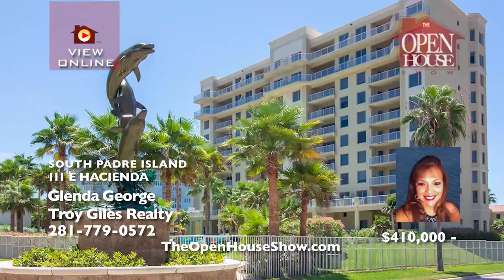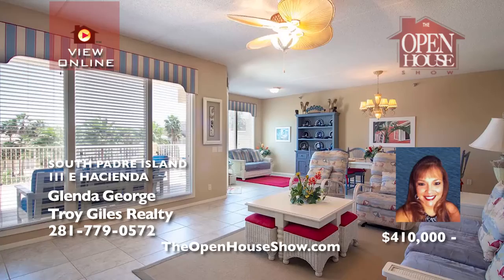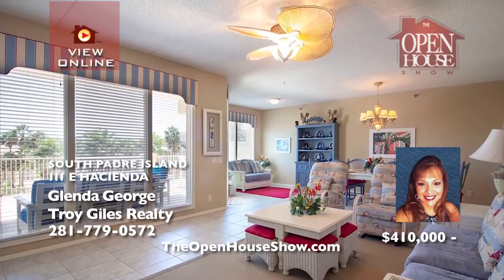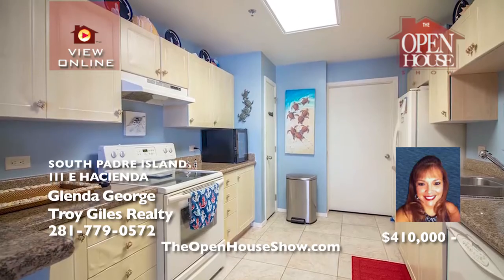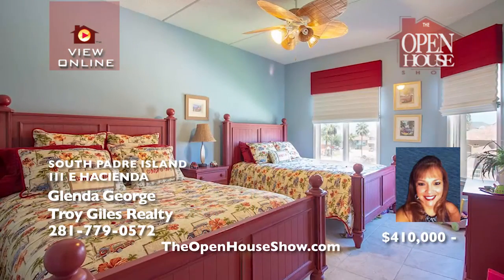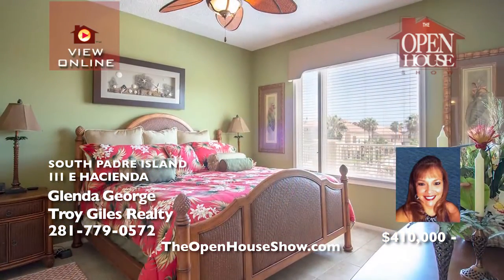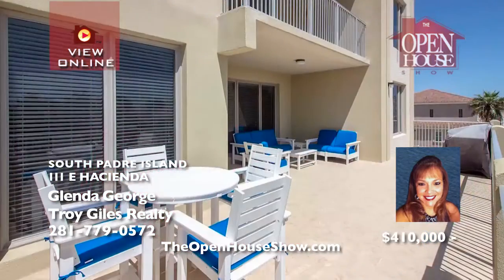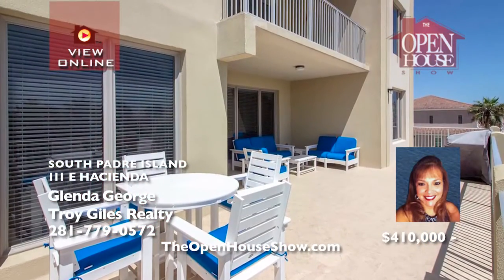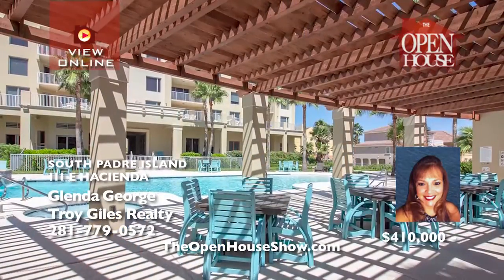Las Villas Luxury Condominiums Unit 204 is one of a handful of units within the building with an oversized balcony, giving the homeowner ample outside space to relax and entertain. With four bedrooms and three-and-a-half baths, the home is fully furnished and tastefully decorated. Amenities spoil you with an outdoor pool, indoor pool, three hot tubs, media room, fitness center, club room, and private beach access. Glenda is ready for your call.